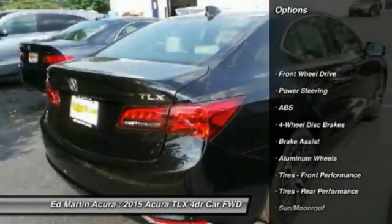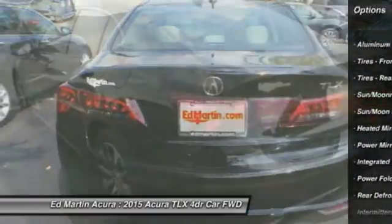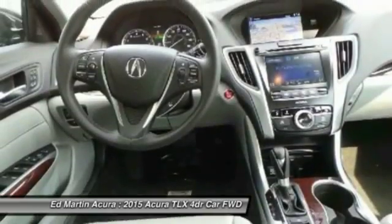Power passenger seat, keyless entry, anti-lock braking system, steering wheel audio and audio controls, Bluetooth, leather-wrapped steering wheel, moonroof, adjustable steering wheel, power steering, four-wheel disc brakes.